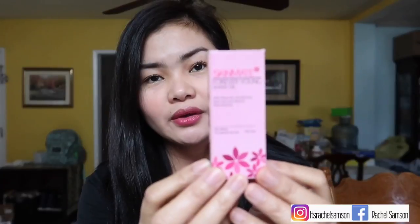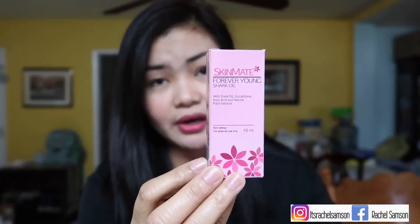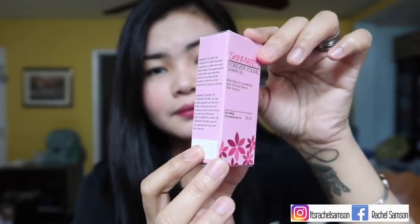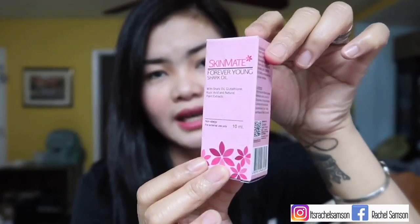This is it guys. This is the SkinMate Forever Young Shark's Oil with Glutathione, Kojic Acid and Natural Plant Extract. This is the 10ml vial. So this is how it looks like — I'm just gonna do a quick turnaround. It's super cute. It's small — it's only 10ml.